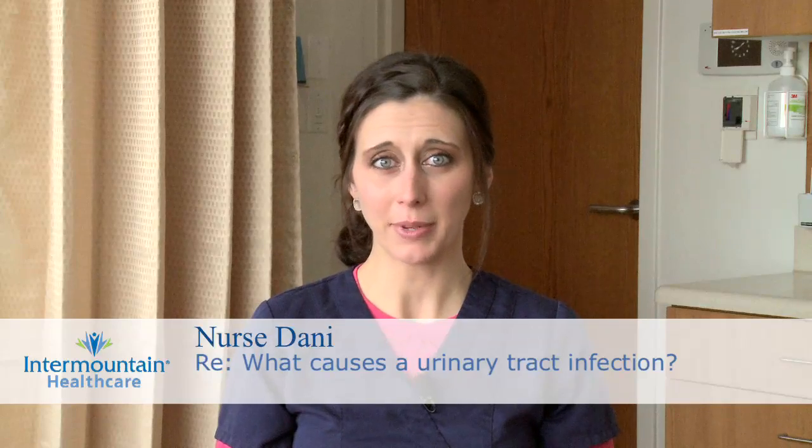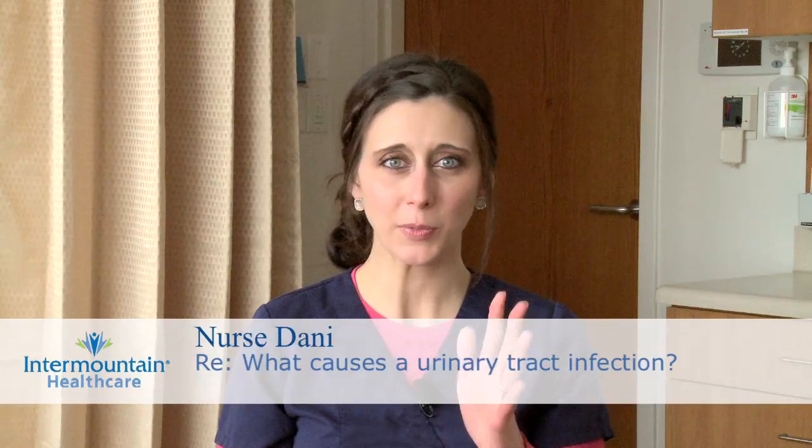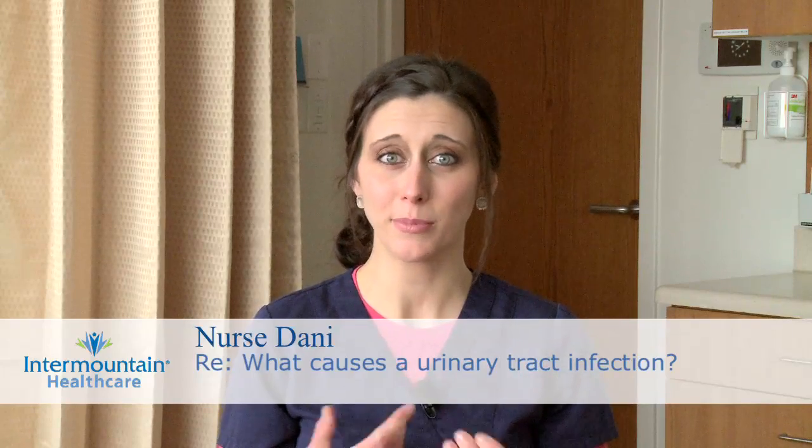A urinary tract infection is caused by germs, most commonly bacteria from the digestive tract that gets into the opening of the urethra and moves its way up into the urinary tract and starts to multiply.